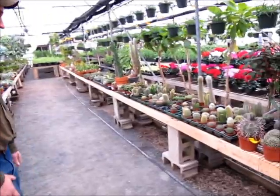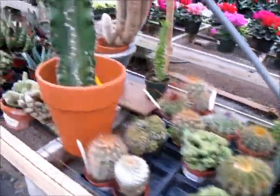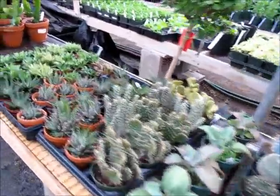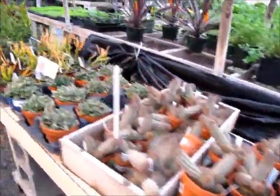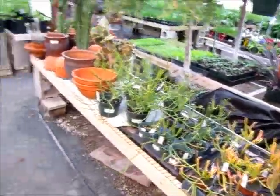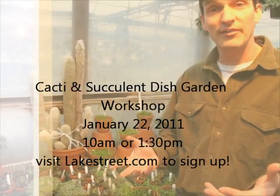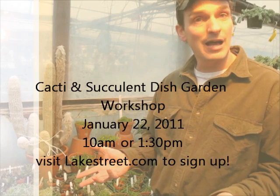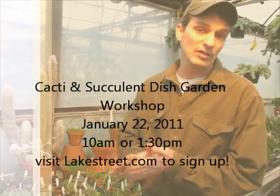We have smaller pots of cacti in all different variations — really easy to care for, with all sorts of selection in different sized pots and a lot of different unusual textures to choose from. The reason I mention them is we are having a cactus and succulent dish garden class this weekend. It's a make-and-take class — just the cost of the supplies, no charge for the class. We'll be putting together dish gardens. If we fill the first time slot, we'll be adding a second time slot this Saturday. We hope to see you there, and we have all sorts of different textures you'll be able to choose from to make your own custom dish garden.